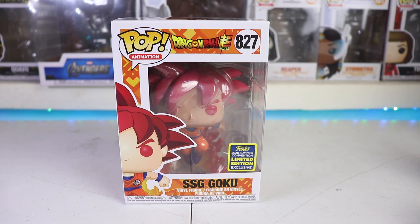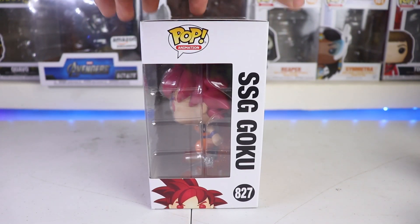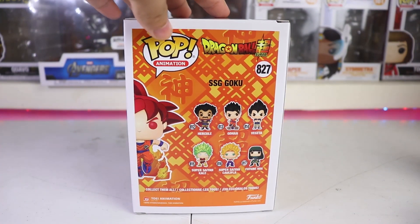On the right side, SSG Goku — Super Saiyan God. I'm not sure how it is exactly; I'm a fan of Dragon Ball but this is my first time reviewing a Dragon Ball Funko Pop, so I apologize for that. On the other side you can see SSG Goku and the other Funko Pops from this line.